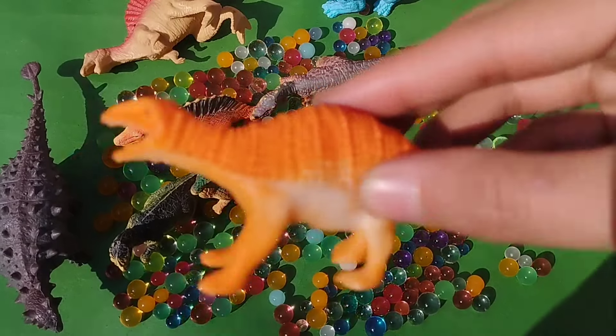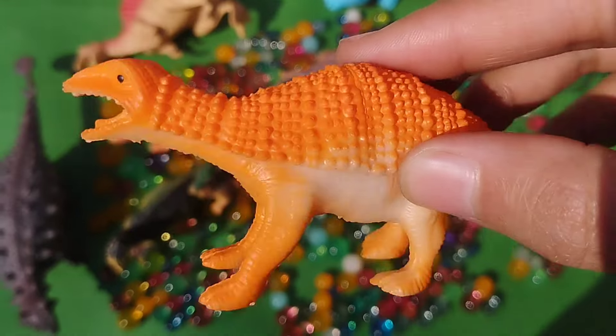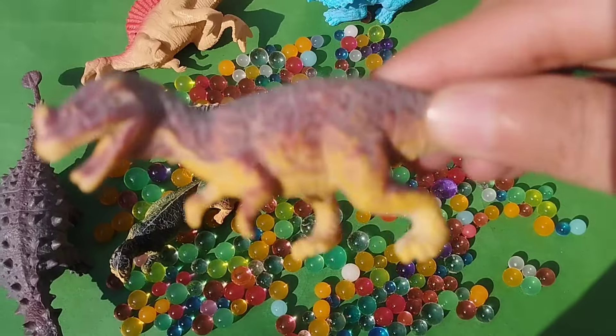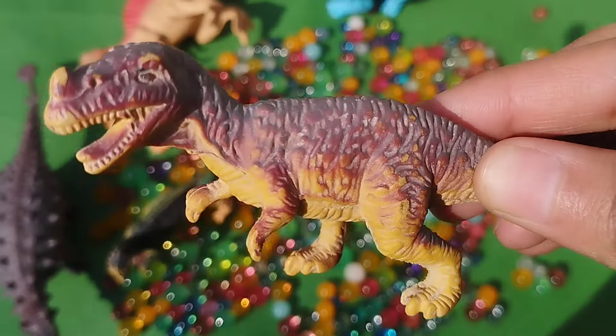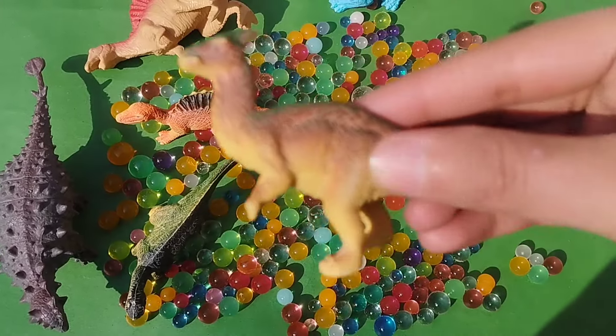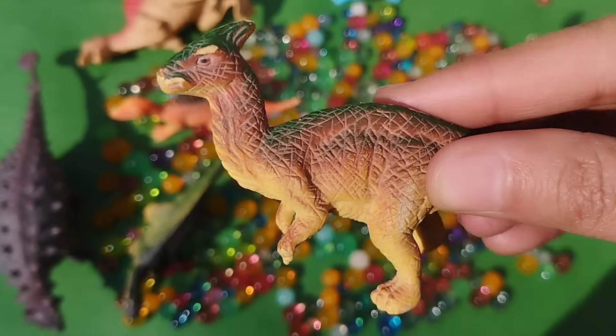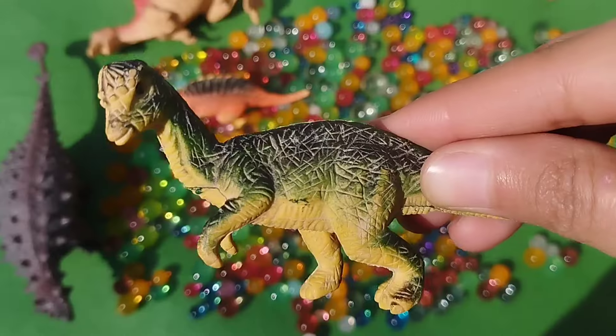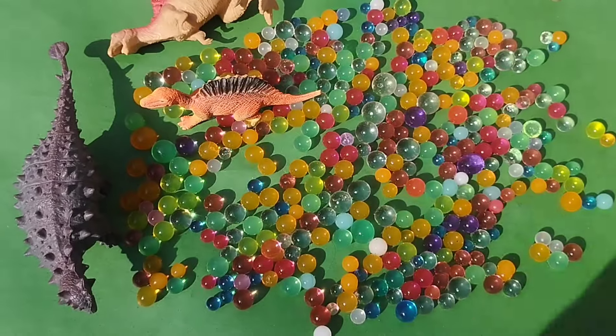This is a lizard dinosaur. This is a tyrannosaurus. This is a velociraptor — a baby velociraptor. And this is a T-Rex.